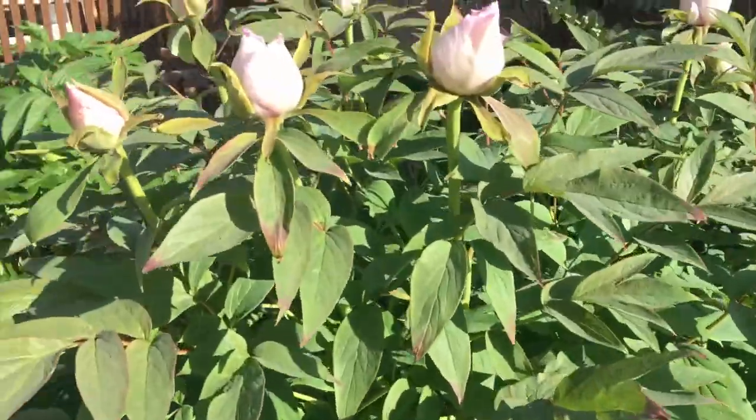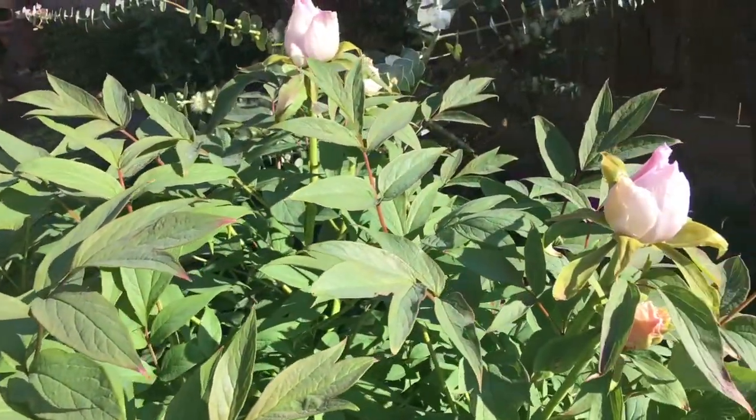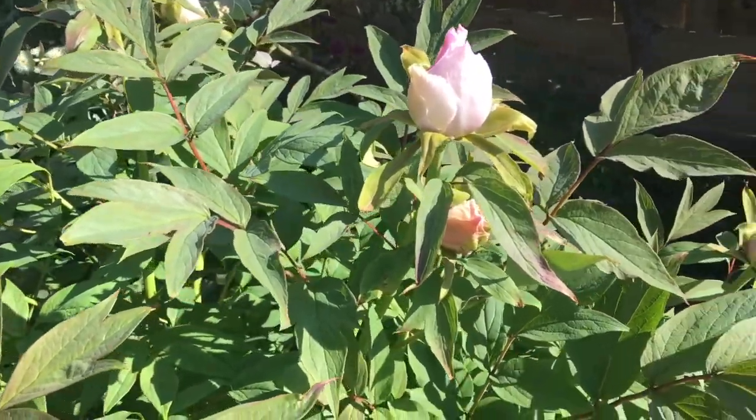The tree peonies are just about to pop. They're really exquisite and have the most enormous dinner-plate-sized blooms.